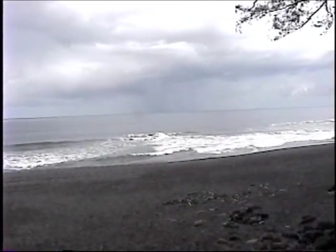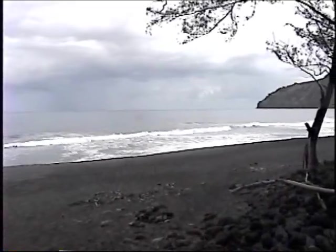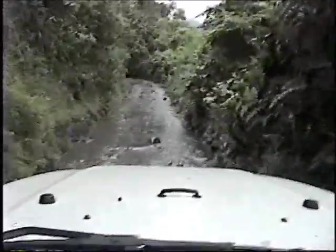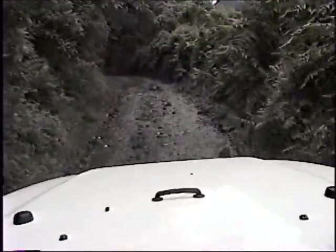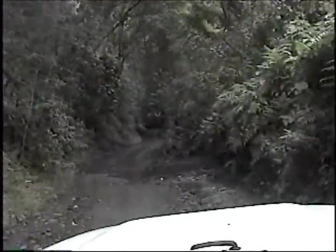We've got a rainstorm moving in right there. We're heading back to the car — that's why we rented the four-wheel drive.